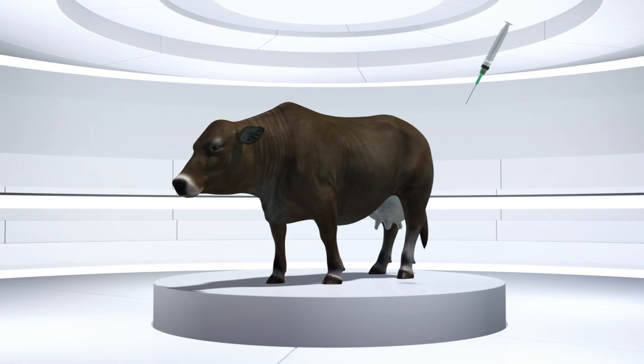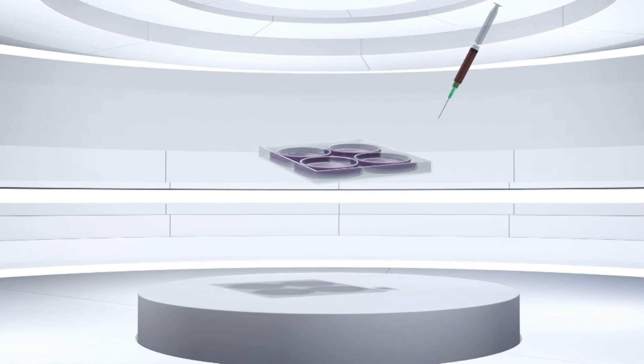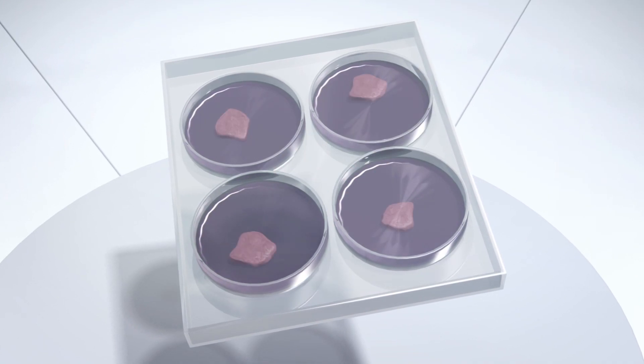According to Digital Trends, to grow the meat, Aleph Farms first isolates four types of animal cells from a living cow. These cells are then nourished in a growth medium to develop into a complex matrix that replicates muscle tissue.